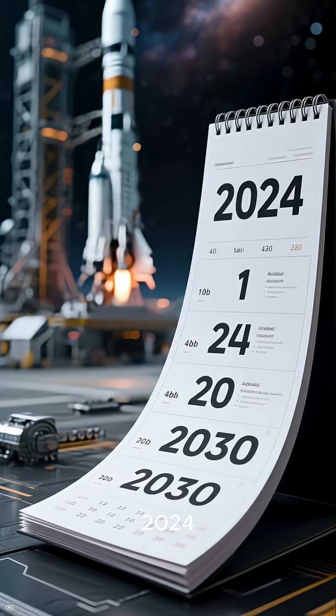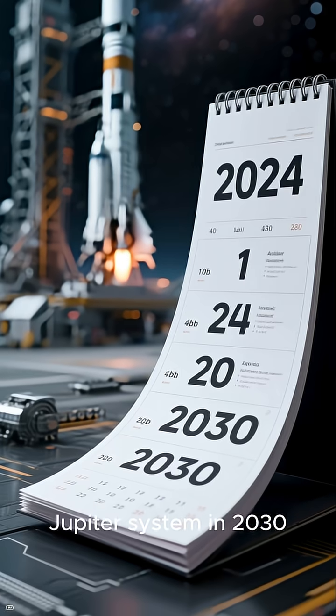Europa Clipper launched in October 2024 and is scheduled to reach the Jupiter system in 2030.